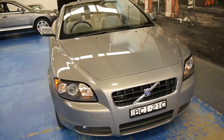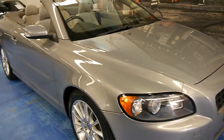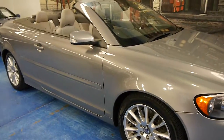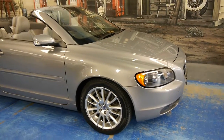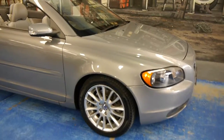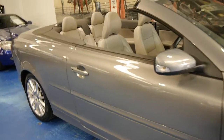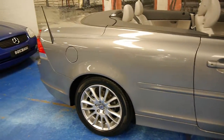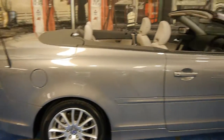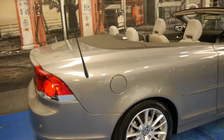It's registered until June 2015. This car we would suggest needs nothing to be spent — you can just drive it and enjoy it. The tyres are good, it's got plenty of rego, it's not due for a service, and it's got no damage at all that needs to be repaired. These were very expensive new, and once they get to this sort of level they tend to hover around this price, so you're not going to lose much money over the next couple of years.